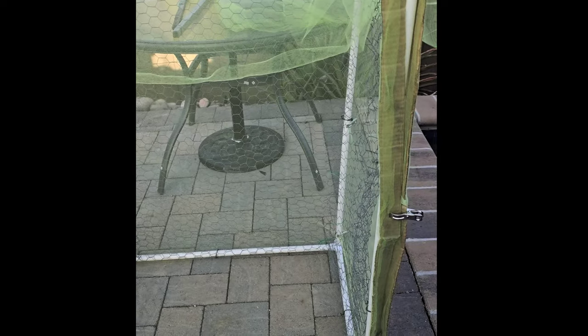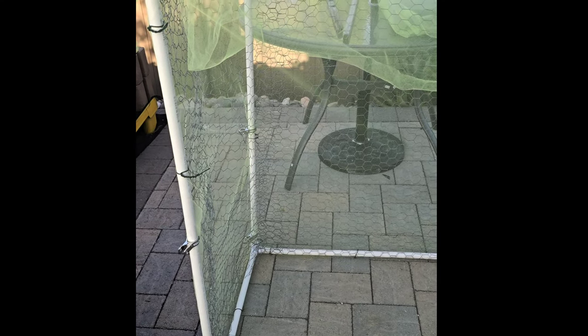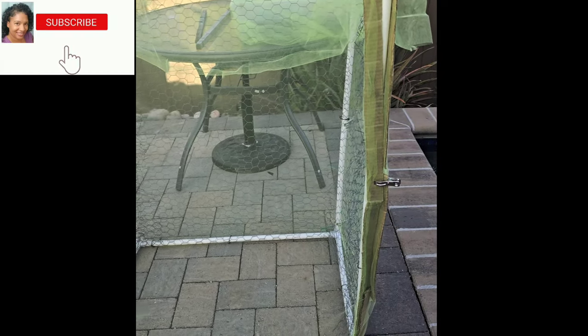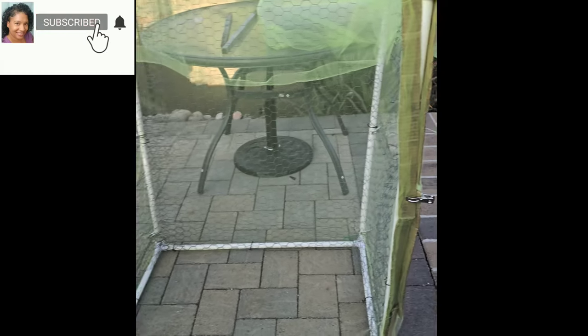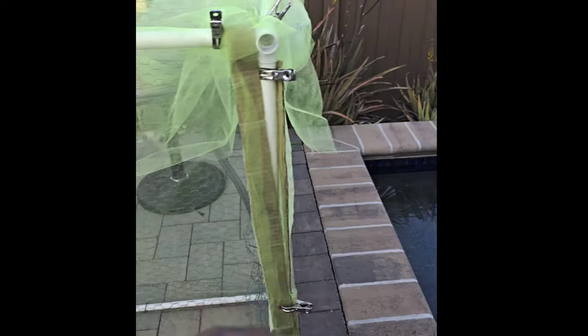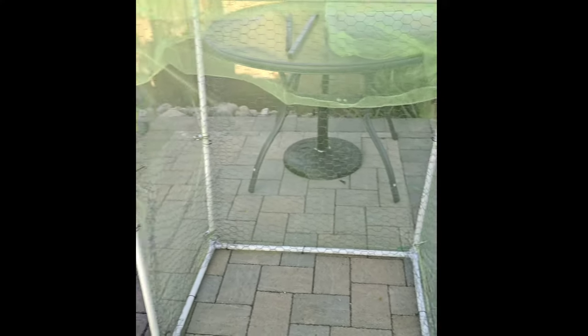And then this is the front. So when I need to get in the raised beds to pull weeds, to fertilize, to harvest, to replant, whatever — I'll just undo this one side and pull it back, do what I have to do on the inside, and then pull this up. My hands are looking rough, but hey, I'm working, y'all.